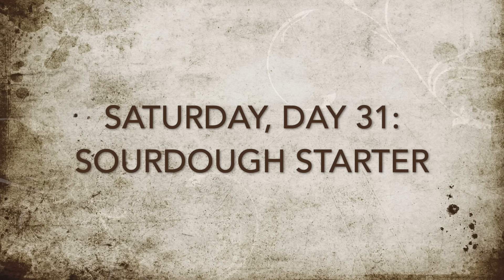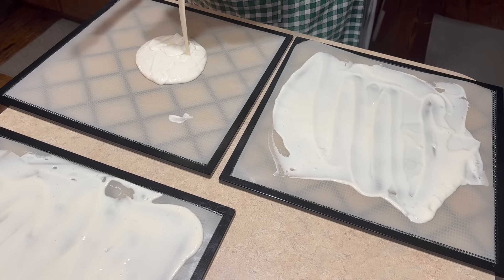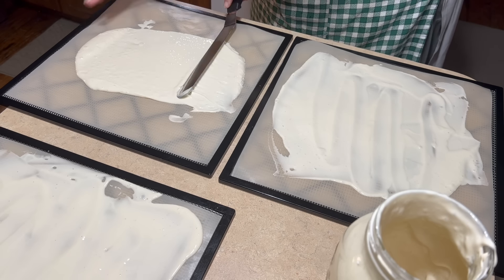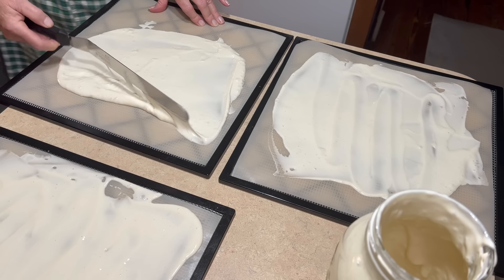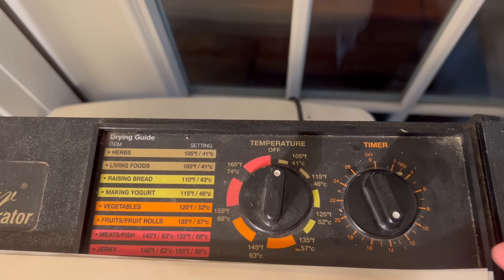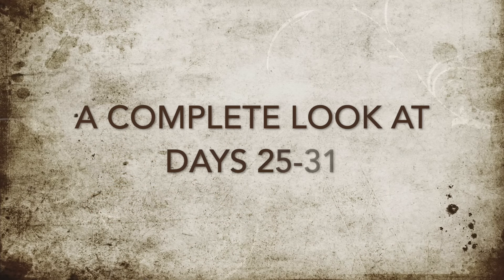Finally it's Saturday — sourdough starter. I have a little over a quart of sourdough starter that I don't need, so I am going to dehydrate it. I spread it onto the plastic tray covers as evenly as I can, put it in the dehydrator on basically a no-heat setting, and set it for 12 hours — though it probably won't take that long. And that is a complete look at days 25 through 31.